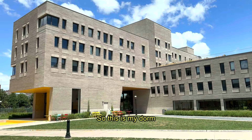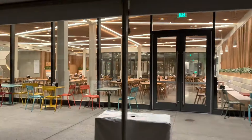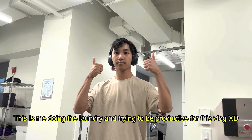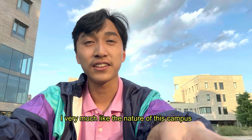So this is my dorm. Apparently it's like the nicest dorm on campus, so take that as you will. This is me doing the laundry and trying to be productive for this vlog. We are currently on week three, and I very much like the nature of this campus.